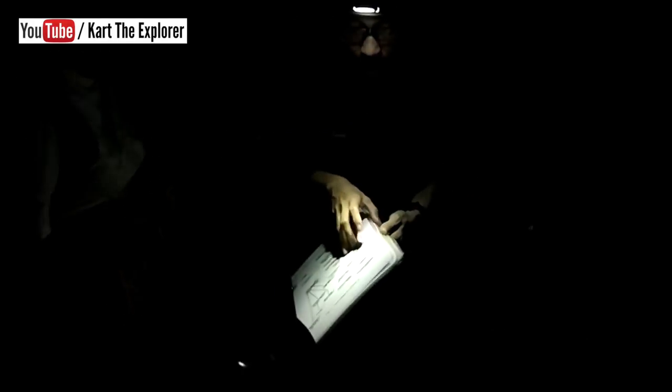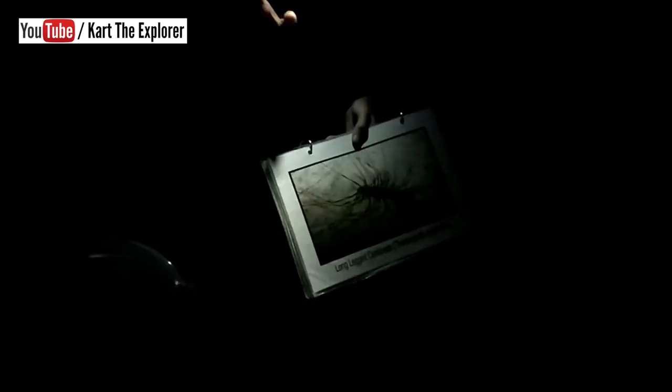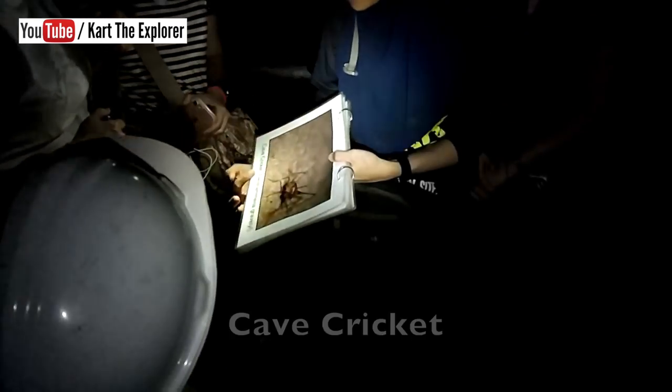My favorite creature is the long-legged centipede, also known as the long-knee centipede. It has 15 pairs of legs — 30 legs in total — and can grow up to 8 centimeters long. That's in centimeters, not meters, so don't worry. It feeds on smaller invertebrates such as the cave cricket.